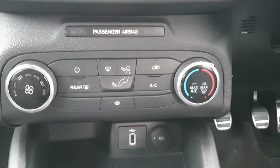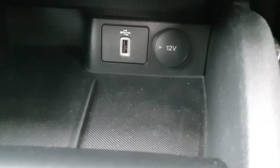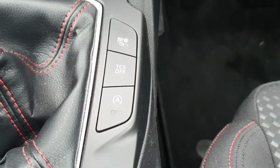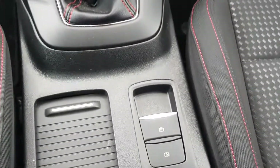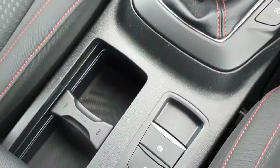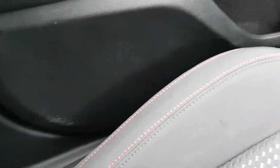We have air con climate control, a USB and a 12 volt charging port, various different drive modes, six speed manual gearbox, an automatic parking brake with automatic hill hold, a cup holder section, and these lovely two-tone ST Line seats with the red stitching.